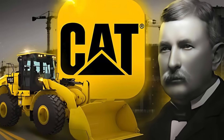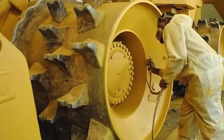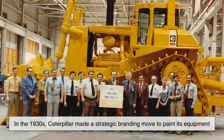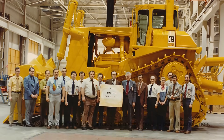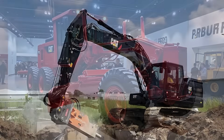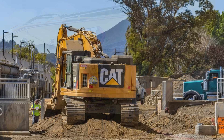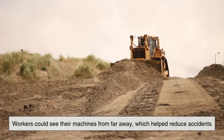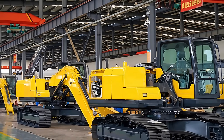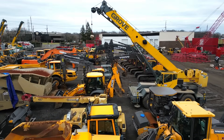Now, let's look at the historical context. The trend of painting construction machinery yellow didn't happen overnight. It can largely be traced back to one company: Caterpillar. In the 1930s, Caterpillar made a strategic branding move to paint its equipment in a color called highway yellow. Before that, equipment came in a variety of colors — gray, red, black — but none of them stood out in a meaningful way. When Caterpillar switched to yellow, it was initially for brand recognition, but they quickly realized the added benefit: workers could see their machines from far away, which helped reduce accidents. Other manufacturers took notice, and as yellow became associated with durability, reliability, and safety, the entire industry began to follow suit.